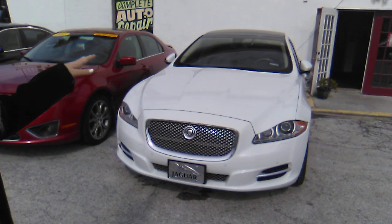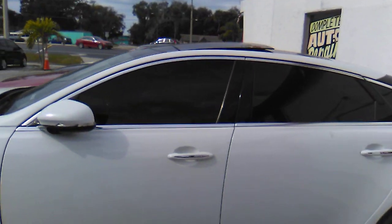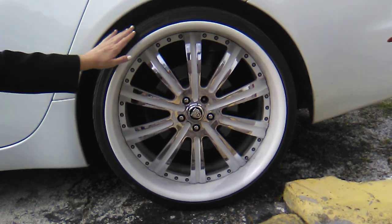This does have the panoramic roof, navigation, and custom 22-inch rims. These rims are three-piece with the Jaguar emblem insignia, deep dish rims with Toyo tires.